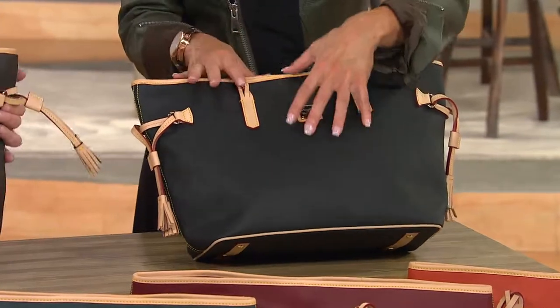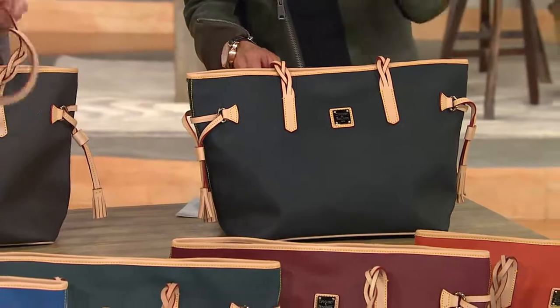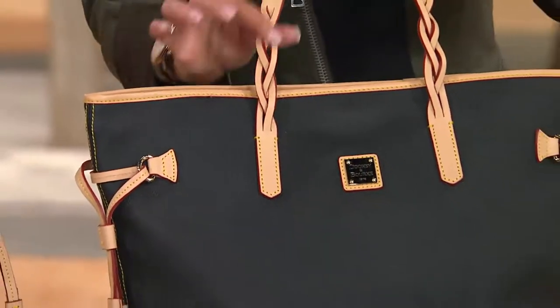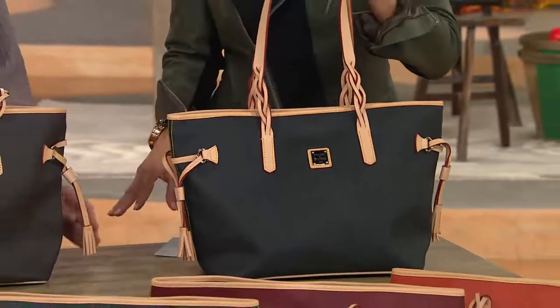A lot of people assume it's leather — it's not, it's coated cotton. We want to make sure you know what you're getting, because a lot of people buy this from a European name and think they bought leather just because it was expensive. It has beautiful vaquetta trim on it, and we have a lot of great colors.